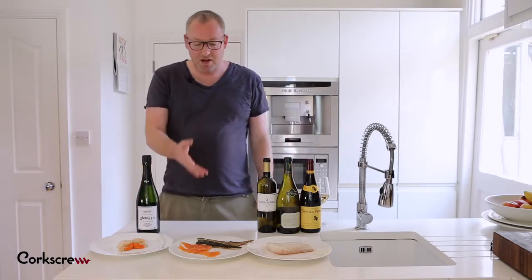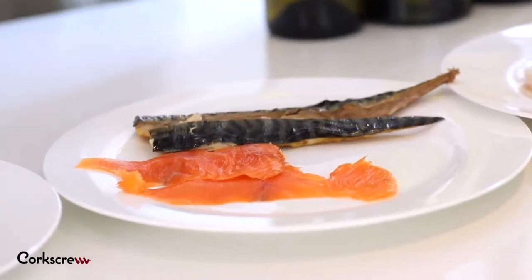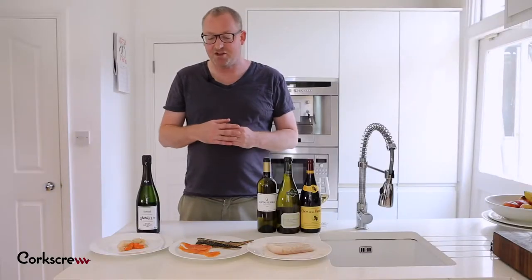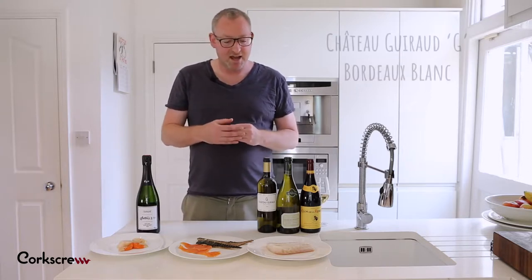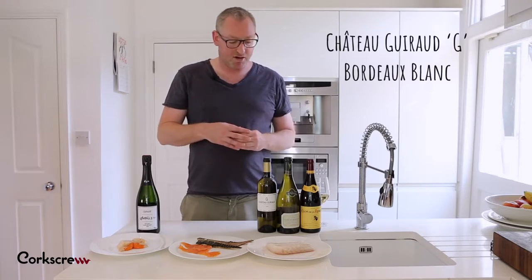Oily fish. Here we've got some mackerel and then we've got some smoked fish. Smoked fish doesn't really work with Champagne — for some reason it gives you a slightly metallic flavour in the mouth. So I want something with very high acidity but also with a bit of that oaky, smoky character as well.